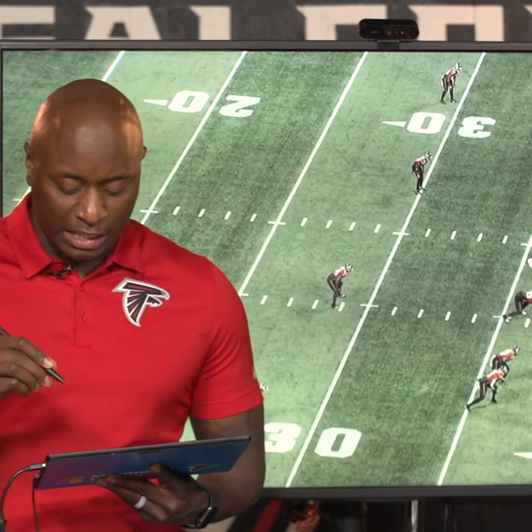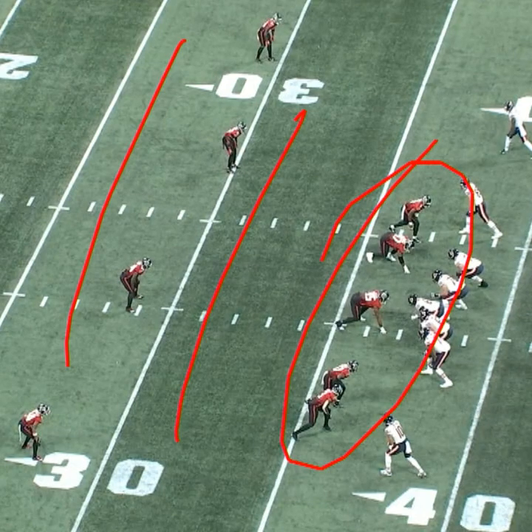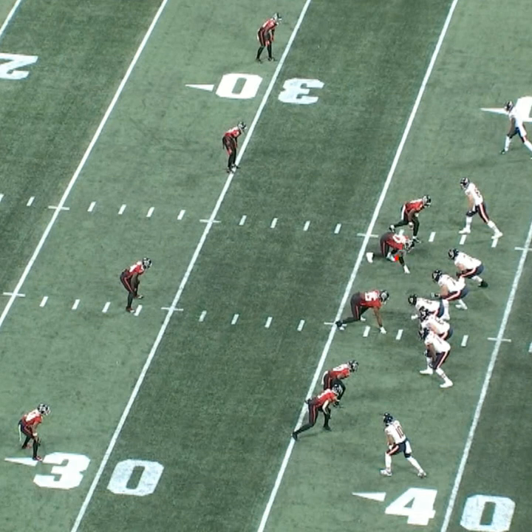It's all about rush discipline in this game, but also the back end working in conjunction with the front end. What's going to happen is Grady's going to push up here and force these two offensive linemen to take him, and Lorenzo's going to loop back around on this TE stunt.